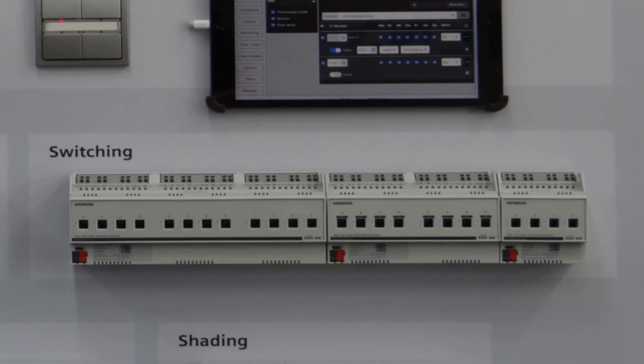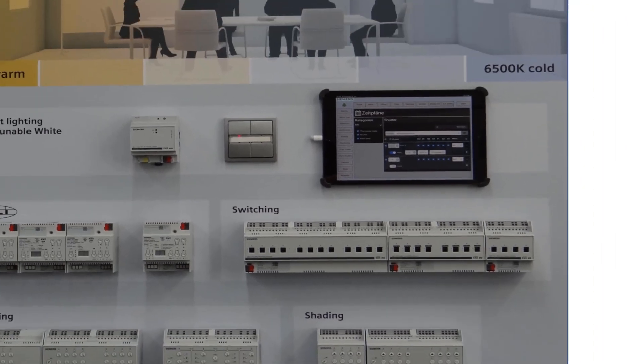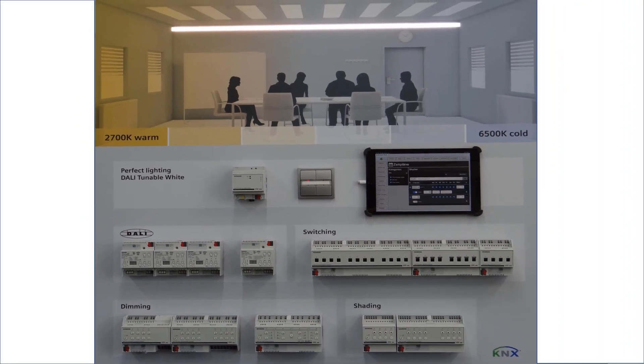All actuators have extensive control, override, and diagnostic functions. In addition to the existing diagnostic functions such as counting operation hours and switching cycles, a further serious extension with load current detection has now been launched. Current is recorded and evaluated; the failure of loads, overloads, and contact errors can be reported. These special switching actuators with load current detection are also available with four, eight, or twelve channels.